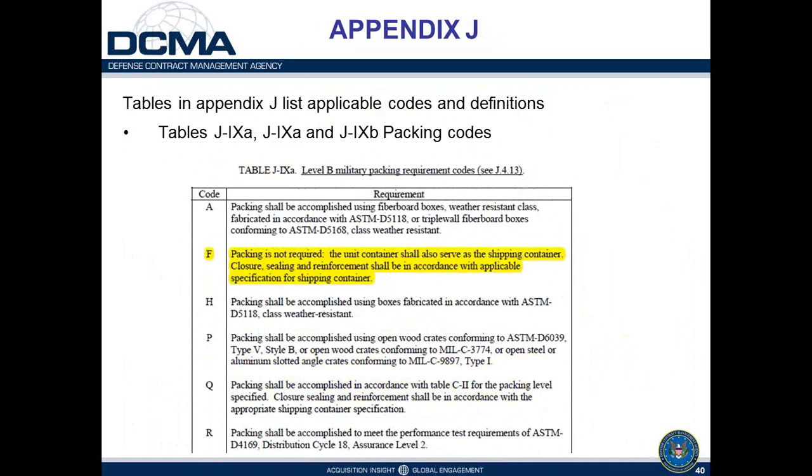Packing requirements are found in tables J9A and J9B. J9A covers Level A packing and J9B covers Level B packing. In this example, code F under the Level B packing requirements indicates that the unit container shall also serve as the shipping container, so the weather-resistant fiberboard box can be used to ship the material directly. Closure, sealing, and reinforcement shall be in accordance with the specification for the container.